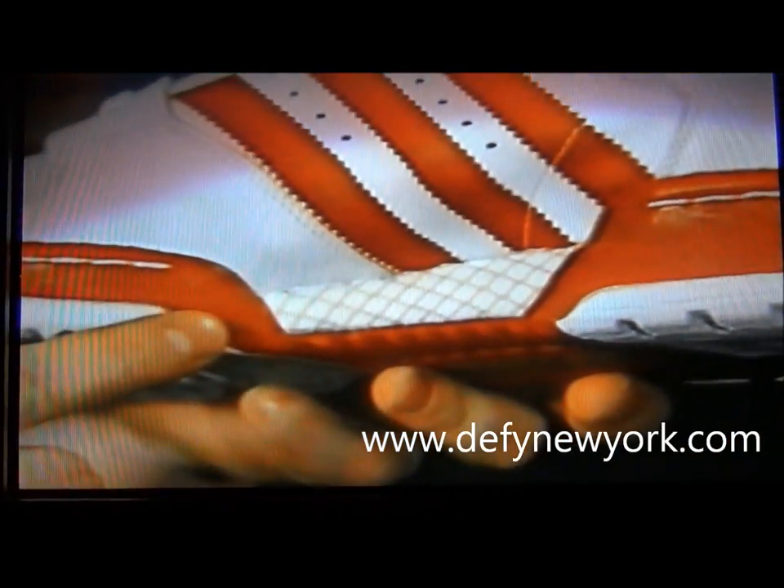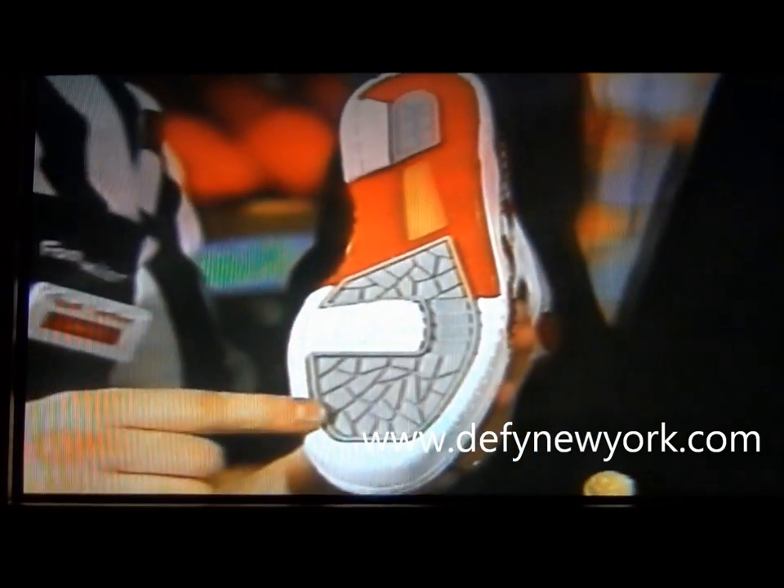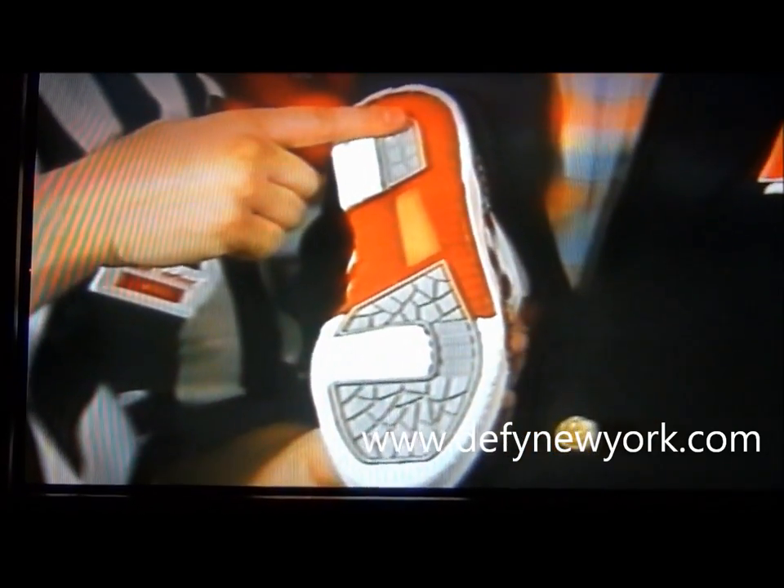And the traction is provided from the different colored outsole. This is specifically softer in the front for traction, stiffer in the back for support.